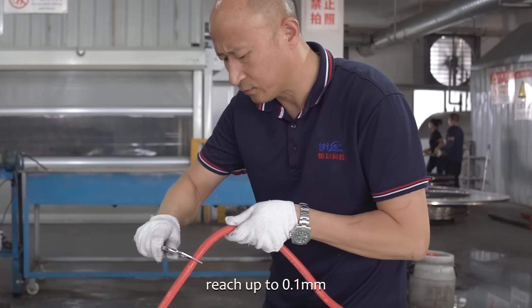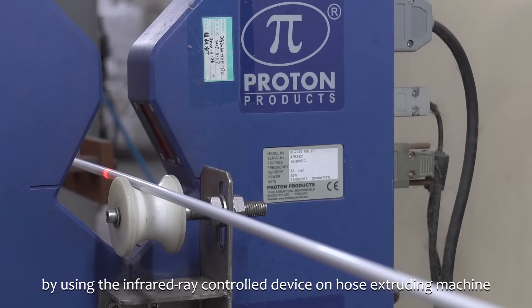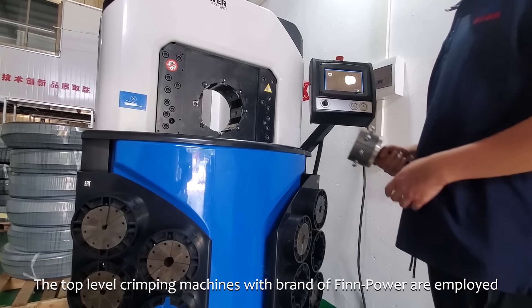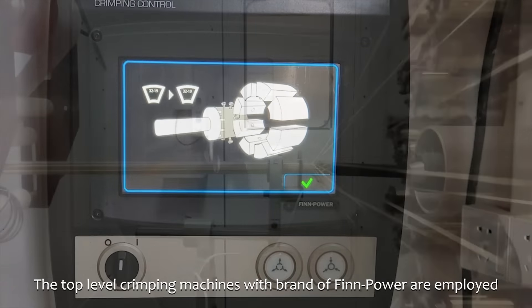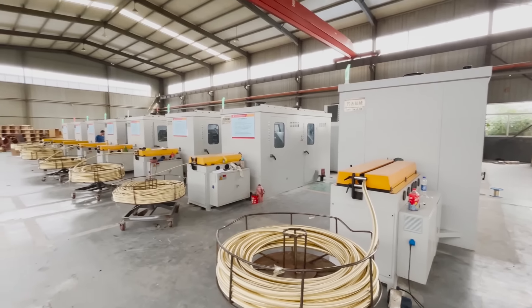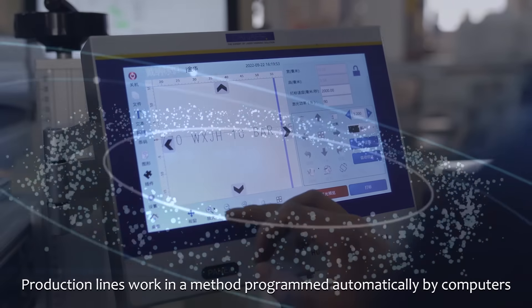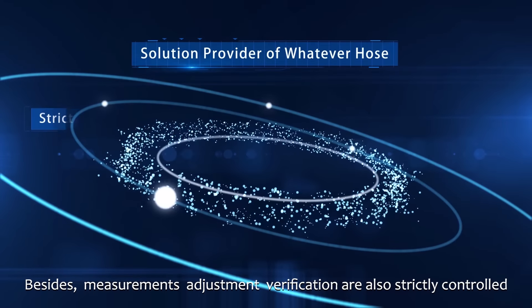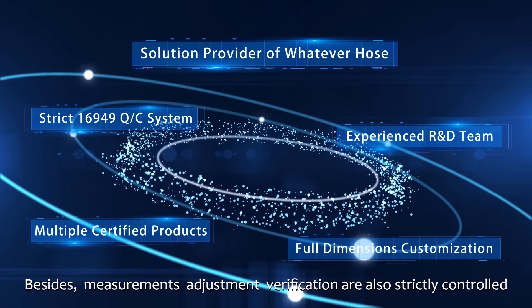Another accuracy is the hose ID and OD, reaching up to 0.1 millimeters by using the infrared ray control device on the hose extruding machine. The top-level crimping machines with the brand Finn-Power are employed, as well as high-speed frozen braiding machines. Production lines work in a method programmed automatically by computers; besides this, measurements, adjustments, and verification are also strictly controlled.